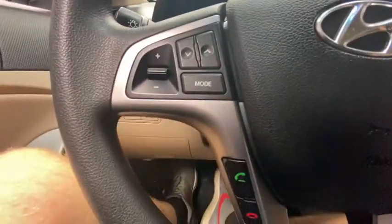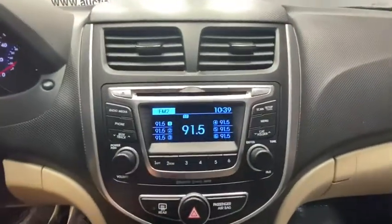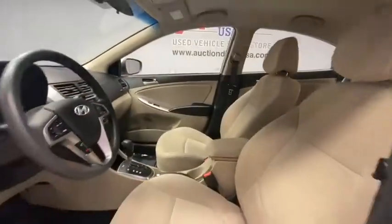Traction control, Bluetooth, dual airbags, power steering, AM FM stereo with CD player, cruise control, rear window defroster, electronic stability control, power windows, CD player.